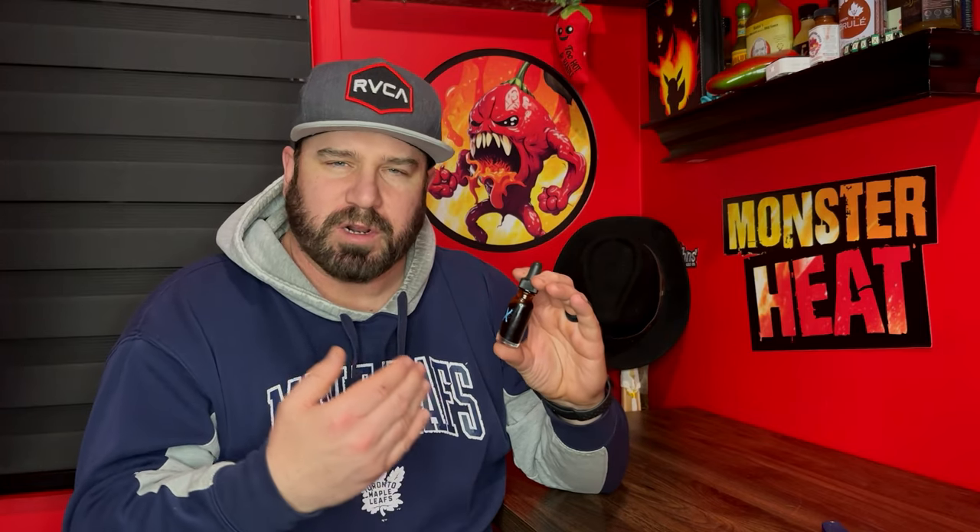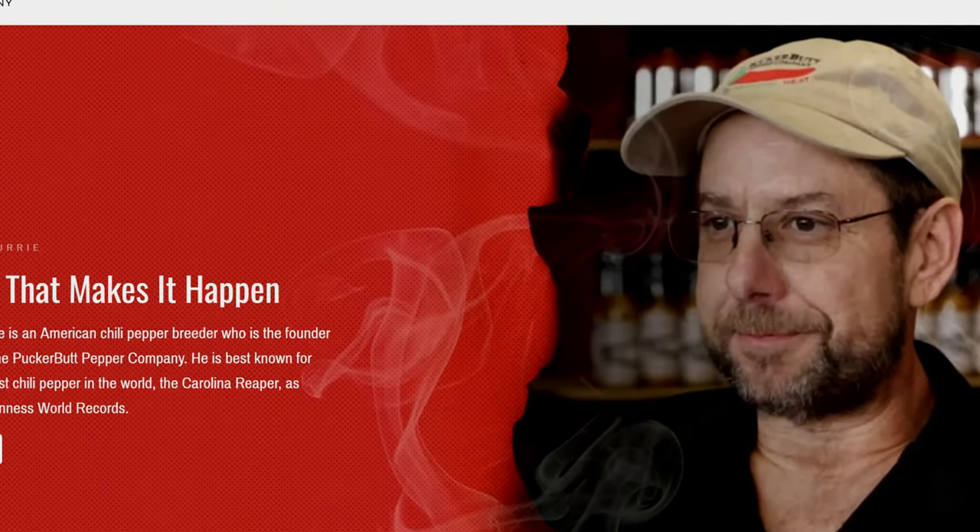For any of my friends and family out there that don't know, the Scoville heat unit scale just determines how much heat is inside the pepper. So we have oil from the world's hottest pepper here. Ed said it's a 70% concentrate of Pepper X, so that's pretty amazing.